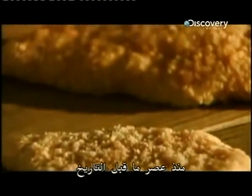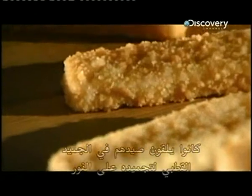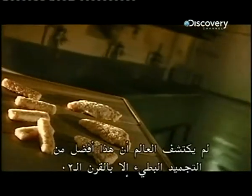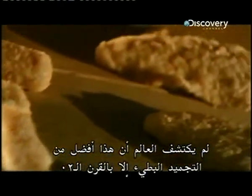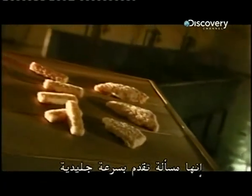Since prehistoric times, the Inuit have used quick freezing to preserve fish. They threw their catch onto the Arctic ice to instantly freeze it. It wasn't until the early 20th century that the rest of the world discovered that this was better than slow freezing. It's a case of progress moving at a glacial pace.